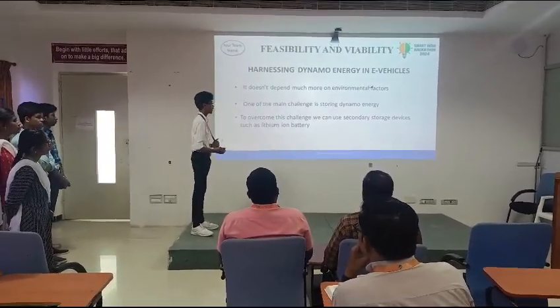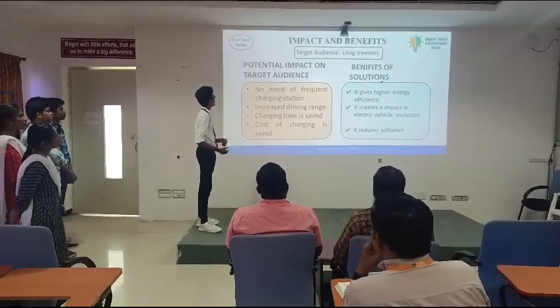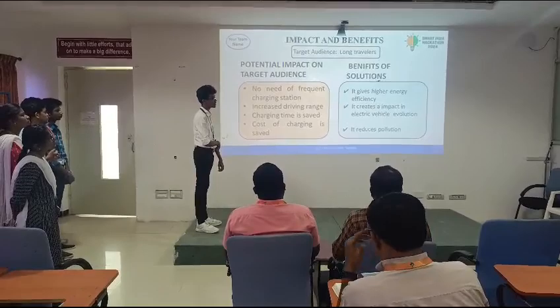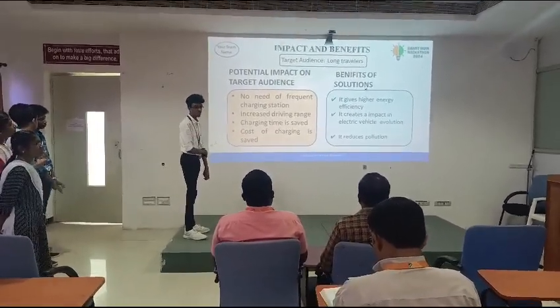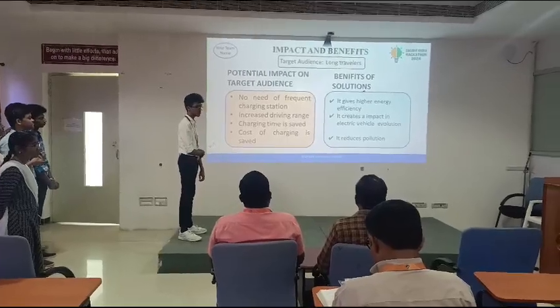It reduces the weight of the vehicle. Our target audience is long-distance travelers who are using e-vehicles. There is no need for frequent charging stations because we are regenerating the electricity.